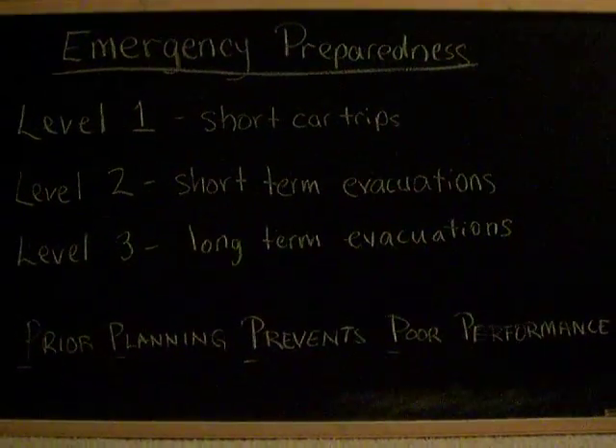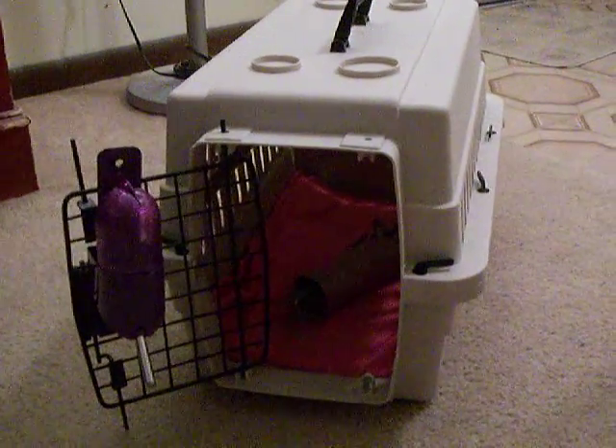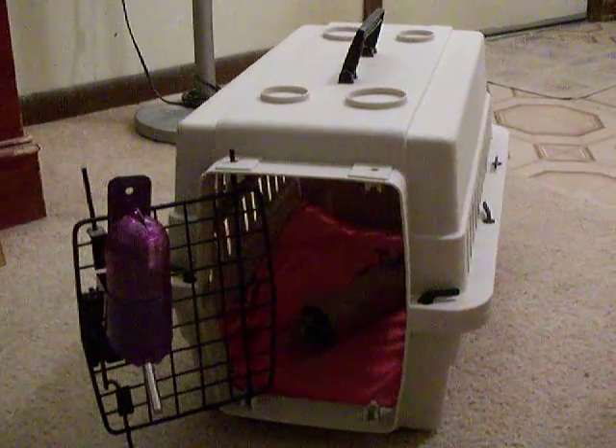Emergency Preparedness Level 1: Short Car Trips. You always want to have a small cage, such as a cat carrier, on hand for short trips like to the vet.